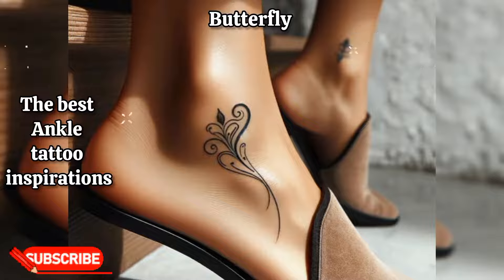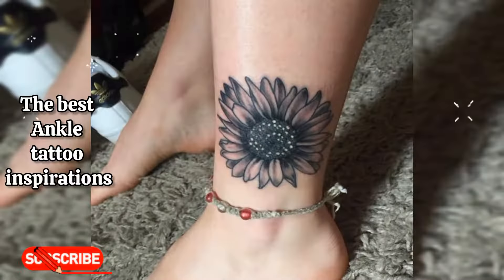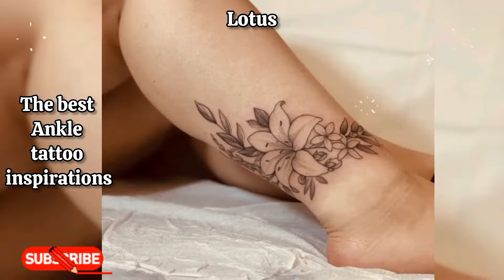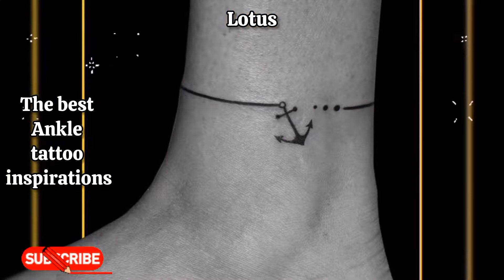Butterfly: butterflies are a symbol of transformation and beauty, making them a popular choice for ankle tattoos. Lotus: the lotus flower symbolizes purity, alignment, and refined lines, making it a meaningful and beautiful tattoo design for the ankle.